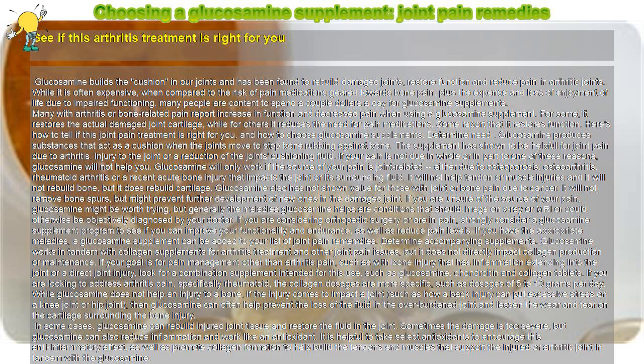Glucosamine is not for people who are allergic to shellfish. If glucosamine does not work within three months, it will likely not help you. Glucosamine use needs to be monitored by a doctor if you have diabetes or certain other conditions. Quick tips: glucosamine can help with severe joint injury, cartilage damage, and arthritis pain. Glucosamine can often work well enough so that you can stop taking NSAIDs.